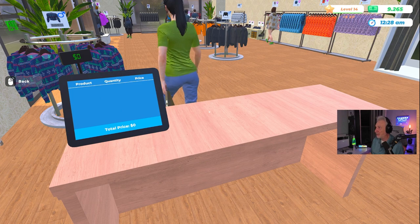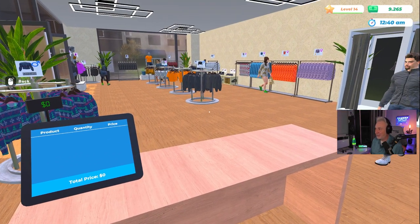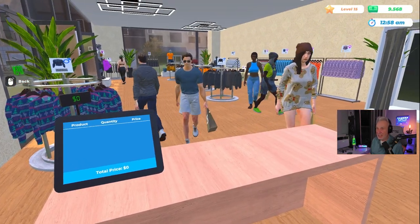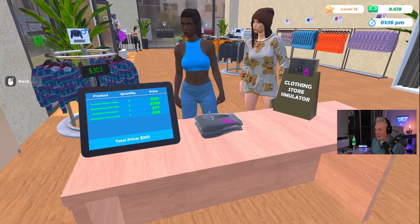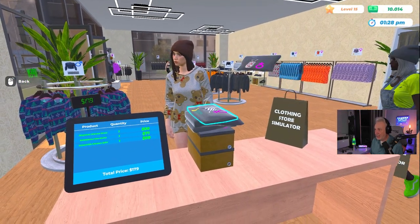Come on, push me over — give me those points. Welcome! I still haven't customized the store name yet, which I definitely have to do. All right — we're level 15! There we go!